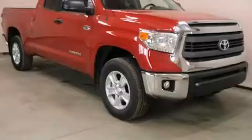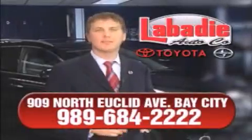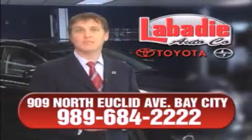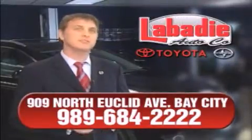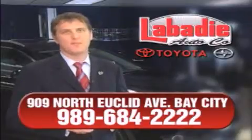Stop by today and test drive this automobile for yourself. Hi, I'm Mark Labadee and I'd like to personally thank you for visiting our website. We're a family-owned business and have been doing business for over 60 years in mid-Michigan. All of our vehicles have been professionally inspected and hand detailed to ensure that you're getting the maximum value. Remember, we'll do whatever it takes to earn your business.